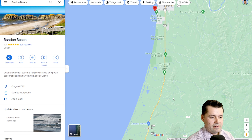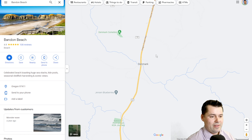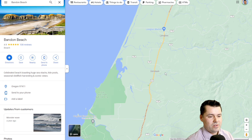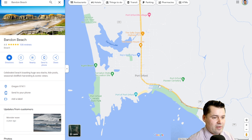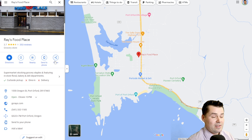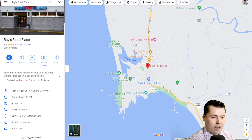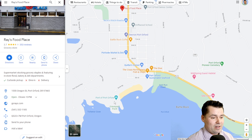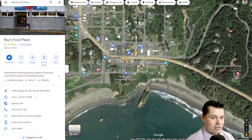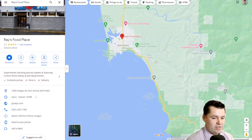Moving south of Bandon, if you see small unincorporated areas, there's really nothing there. There are only about four or five towns on the Southern Oregon coast with over 1,000 people or so. Port Orford is the next one, coming in at about 1,000 people. This is what I meant by mom-and-pop grocery stores — there's a Ray's here, which is smaller than a Safeway or Albertsons. When you drive through Port Orford it only takes a few minutes, but you'll want to stop at the parking lot viewpoint for unobstructed views for miles down the Southern Oregon coast.